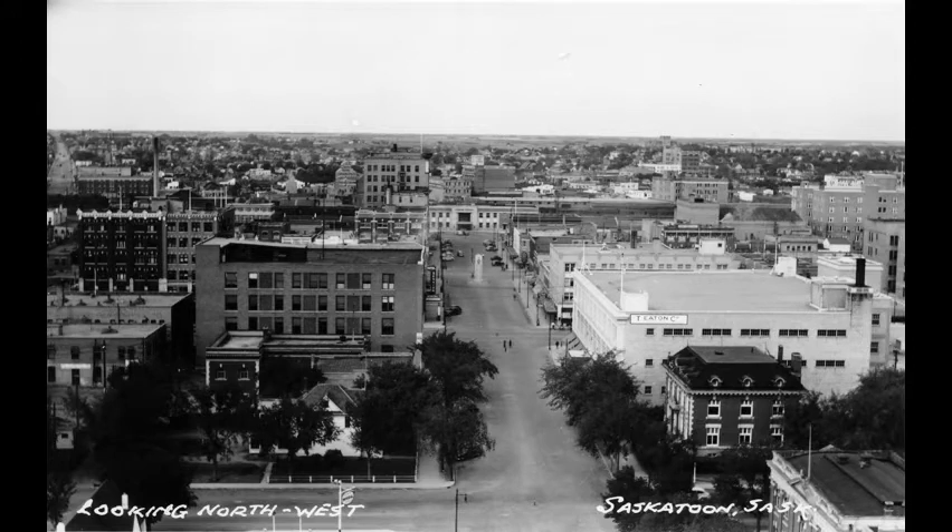View from atop the Besborough, looking west on 21st Street East, toward the Canadian National Railway Station, likely in the 1940s.